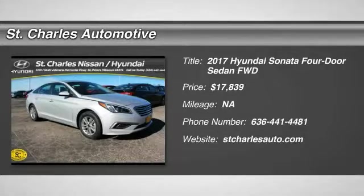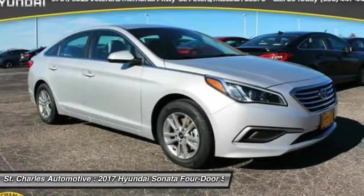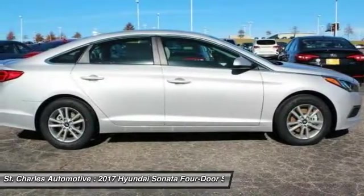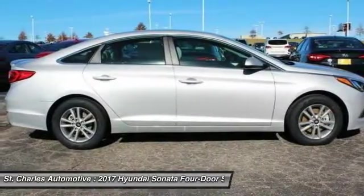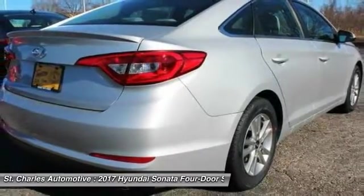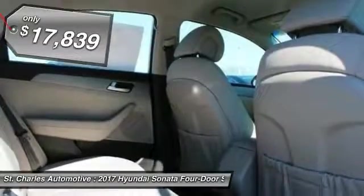The 2017 Hyundai Sonata. The Sonata has a long list of technologically advanced interior features and options that make driving safer, more convenient, and much more fun. Don't forget the exterior corrosion protection — a 14-step roto-dip system that provides unmatched protection for your Sonata, and is priced below $20,000.